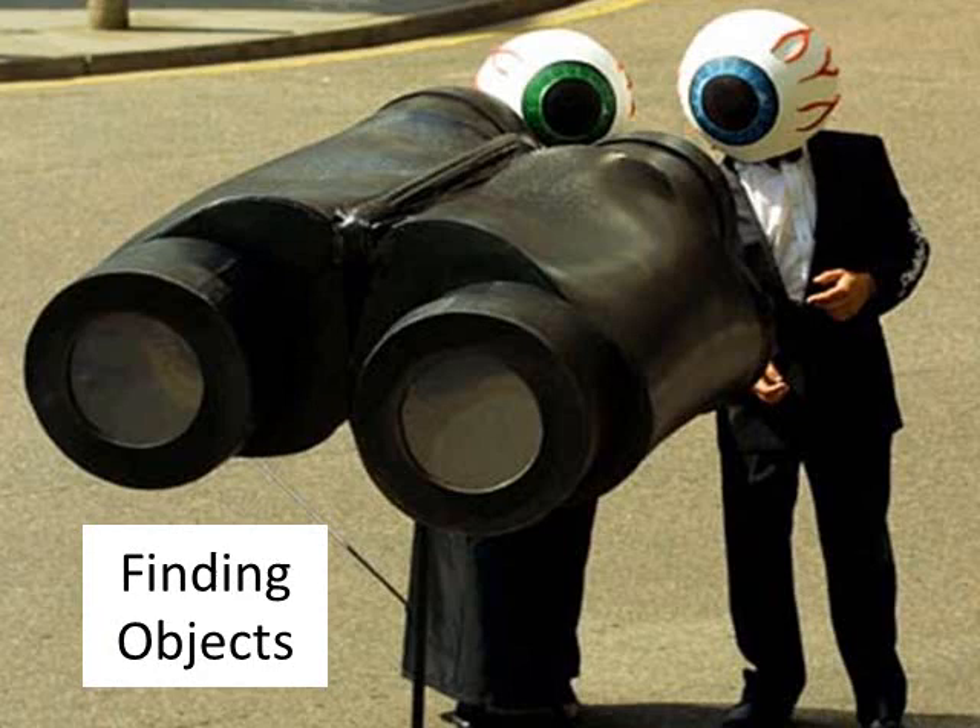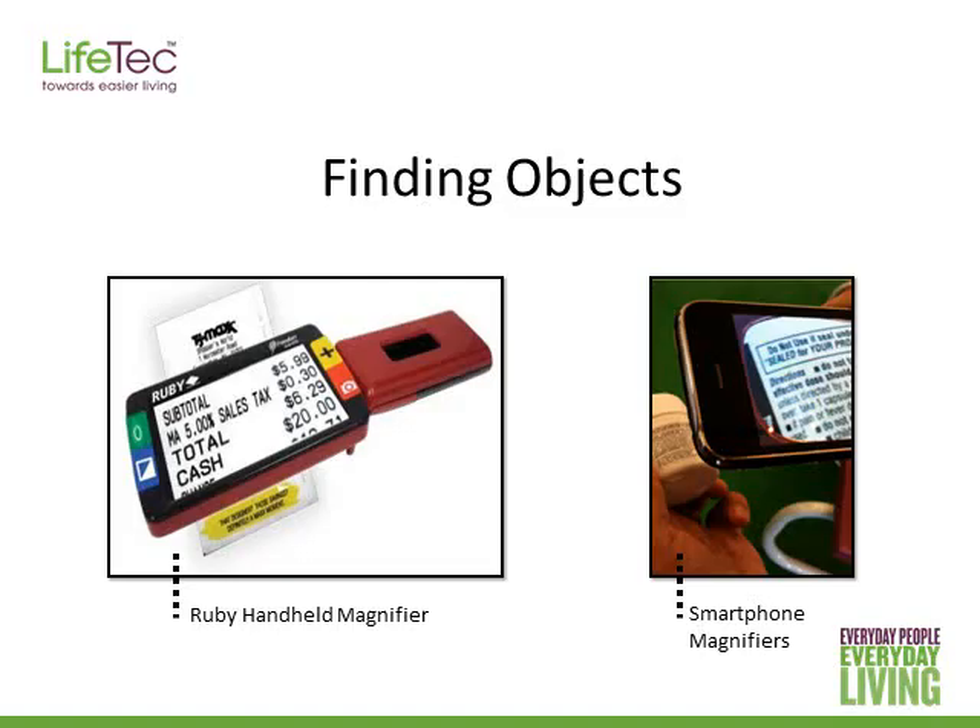People with a vision impairment find it hard locating different items around the house and in the community. These items might include things like food, clothes, medication, and CDs for example. People can use different types of magnifiers to find things. I'll talk about magnifiers more in the next webinar in the series, covering both low-tech and high-tech magnifiers.